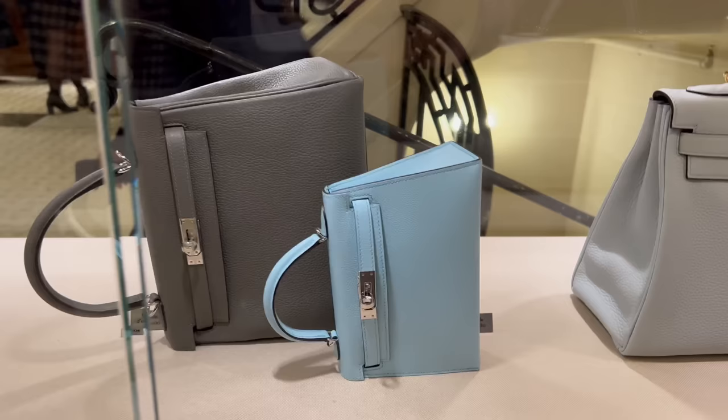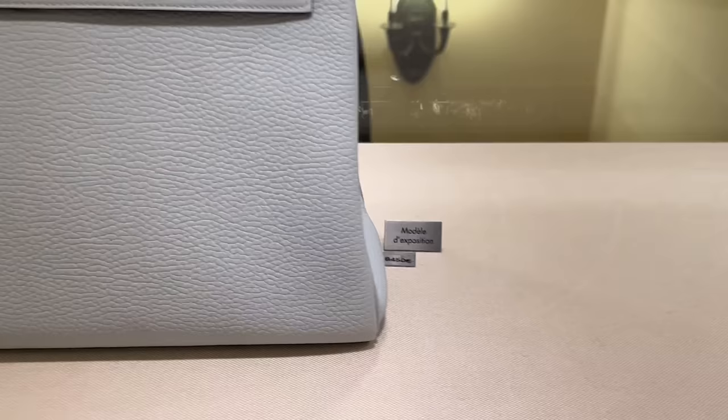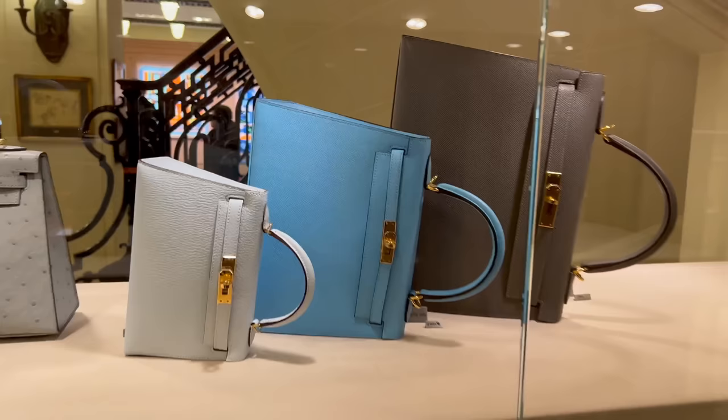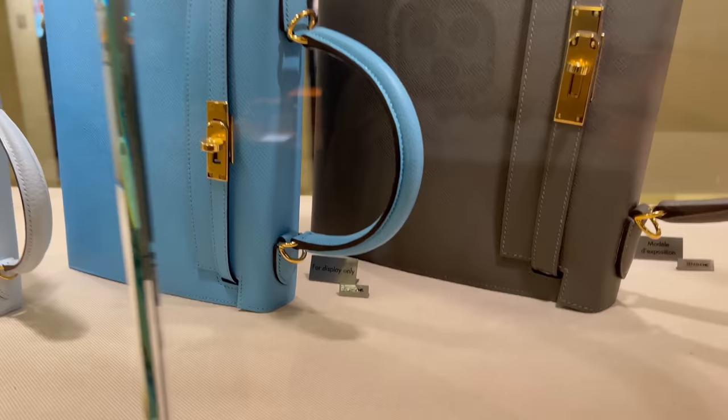Oh, the eye candy — so close and yet so far away. But it's great because we can see prices here as well, so I'll try and show you as much as I can. They have so many Kellys on display today, mostly Kellys I would say. I can see a few Birkins around. I'll show you in a bit — but look at all these beautiful colors. Oh my god, I love this gray. Here is the price.